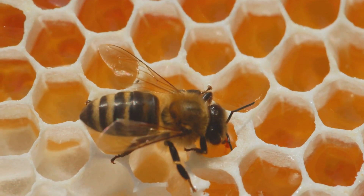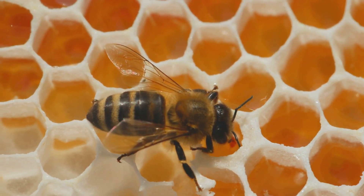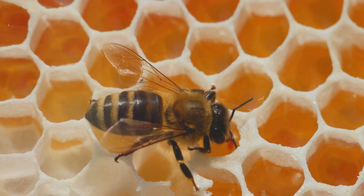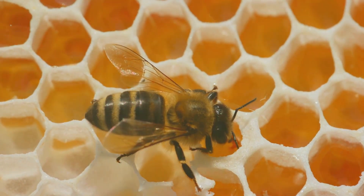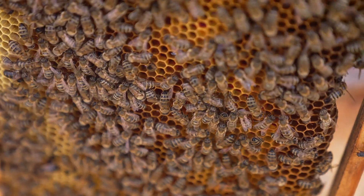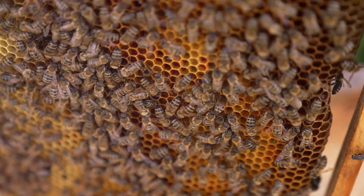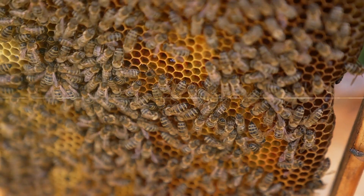The first stop on our journey is the egg stage. Here, in the heart of the beehive, the queen bee lays her tiny white eggs in the honeycomb. These eggs are so minuscule, they're almost invisible to the naked eye. But worry not, the diligent worker bees are there to keep them warm and well fed.